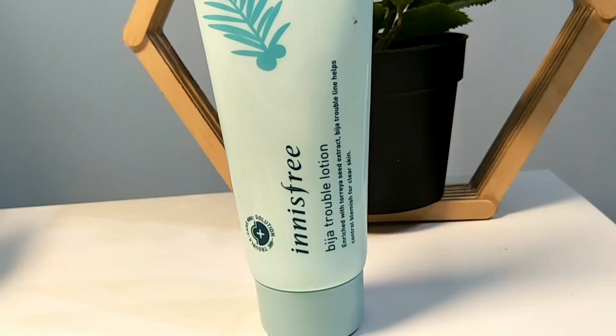Green Tea Seed Serum is one of my favorite serums because it is very lightweight and it does not feel too heavy on your skin. It's also part of the Beja line.